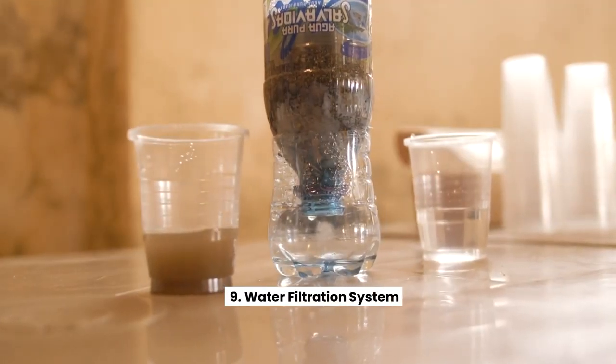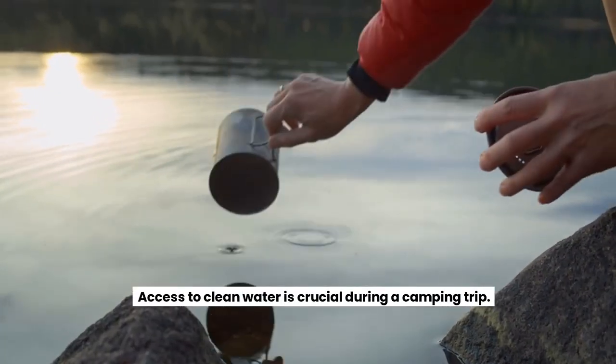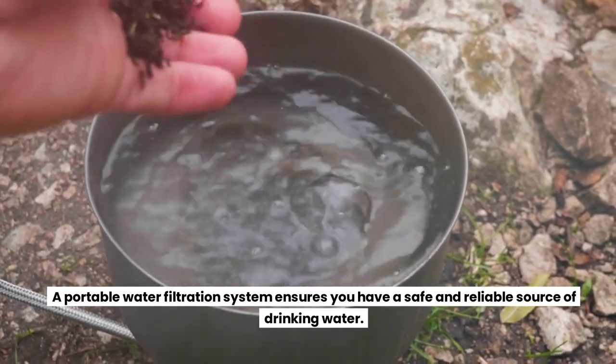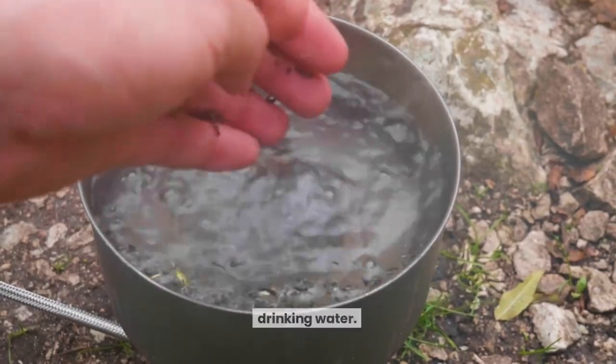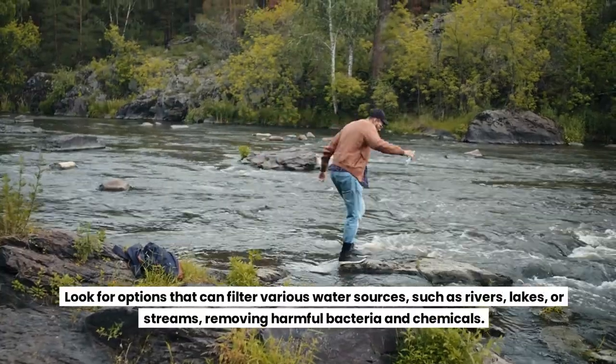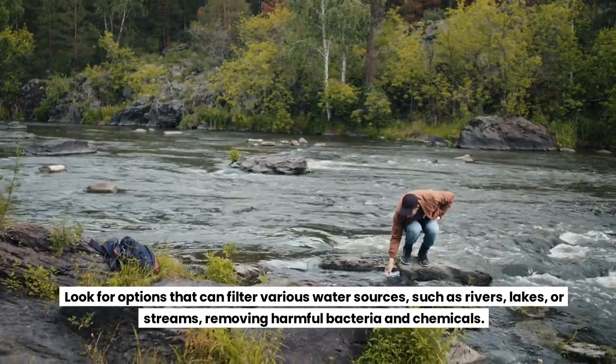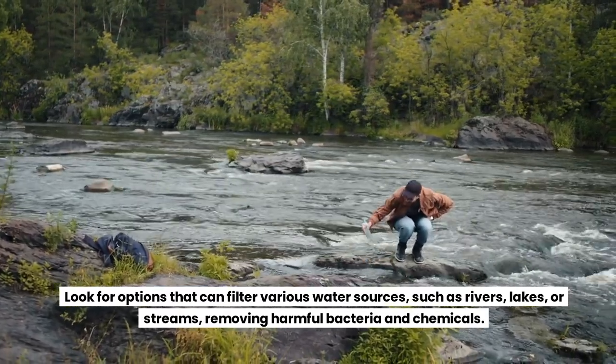Water Filtration System. Access to clean water is crucial during a camping trip. A portable water filtration system ensures you have a safe and reliable source of drinking water. Look for options that can filter various water sources, such as rivers, lakes, or streams, removing harmful bacteria and chemicals.